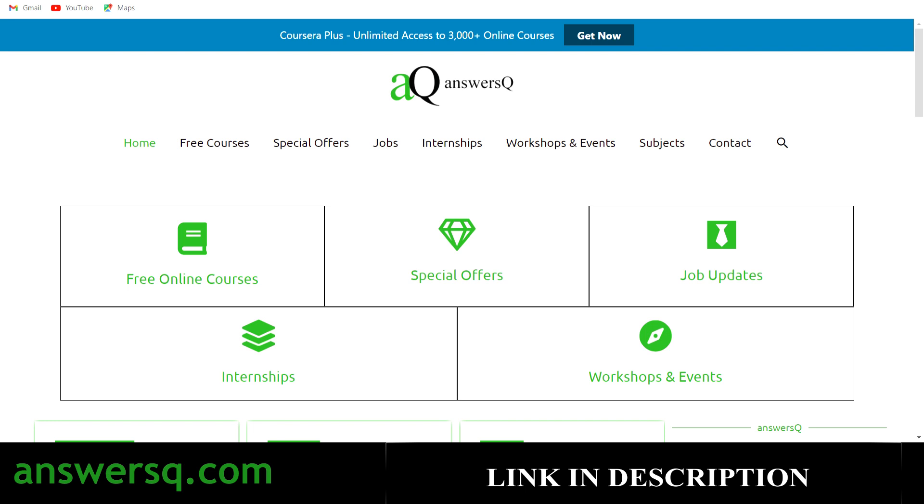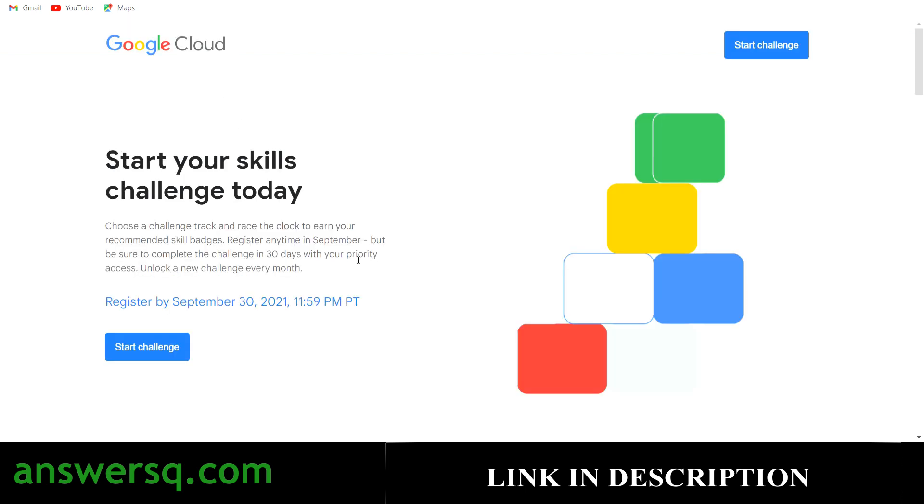Now let's move on and see about this Google Cloud Skills Challenge. You should register for this challenge by September 30, 2021 at 11:59 PM PT, so convert this time zone to your local time zone. It is a 30-day program, and every month you will get a new challenge. So even if you miss this challenge this time, you can take the challenge in the upcoming month and you do not have to worry about it.